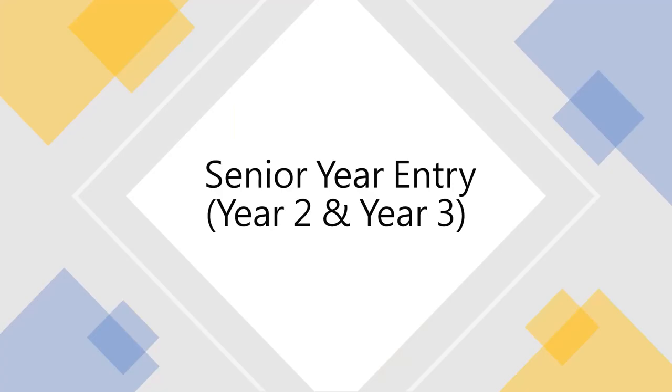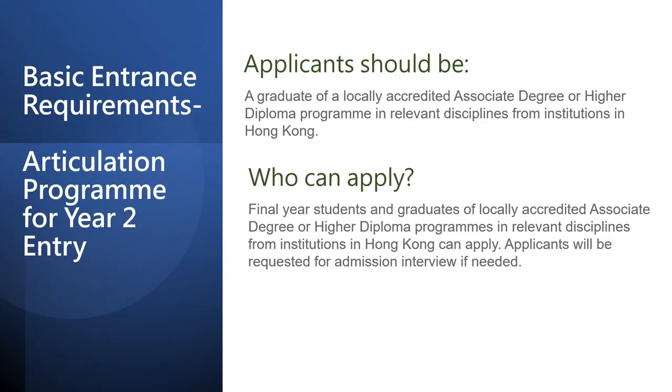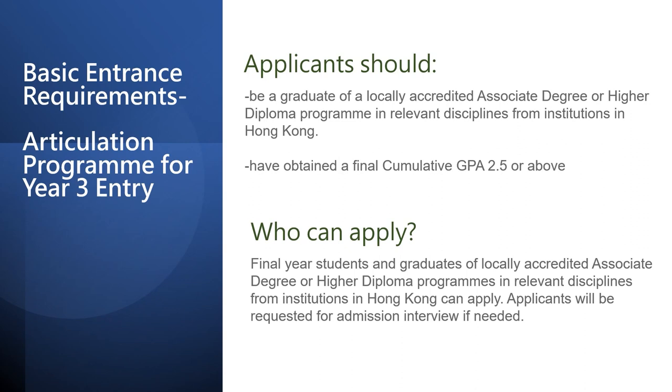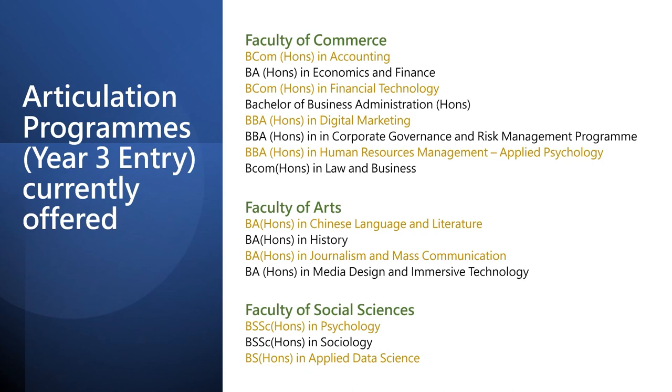The following part is about senior year entry admissions. For Year 2 entry, applicants must be enrolled in a locally accredited sub-degree program, normally an associate degree or a higher diploma. We accept applications from both students who have graduated or are in their graduation year. We are currently offering 17 programs accepting Year 2 entry. For Year 3 entry, applicants must similarly be enrolled in a locally accredited sub-degree program. We accept graduates and graduation-year students, and we are currently offering 15 programs accepting Year 3 entry.